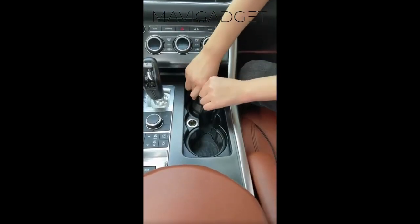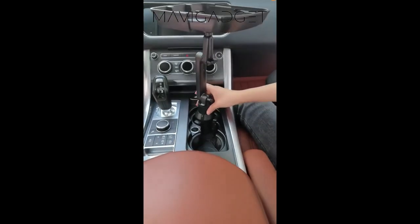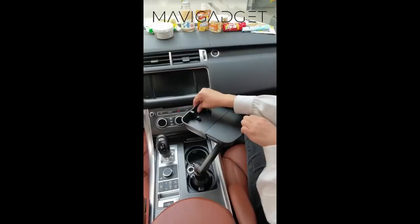Next, the adjustable long arm tray. This versatile tray provides a sturdy surface for your meals, devices, or even work materials, making your car journeys more efficient and enjoyable.